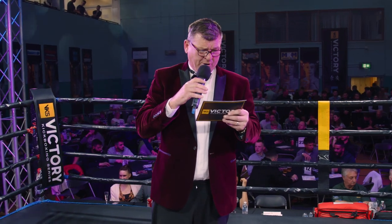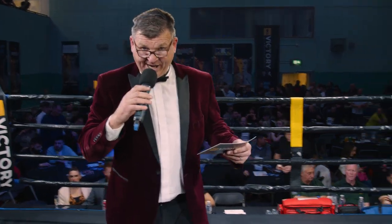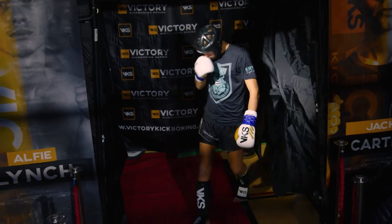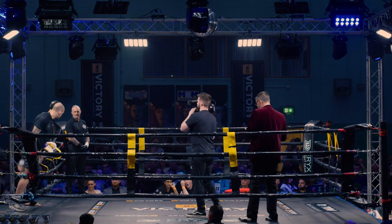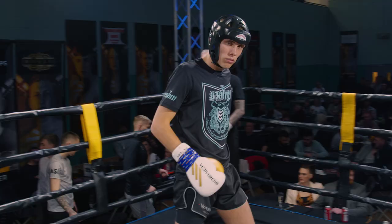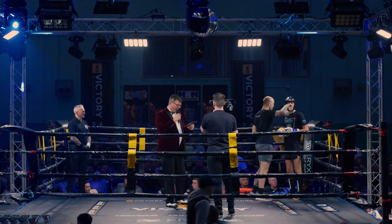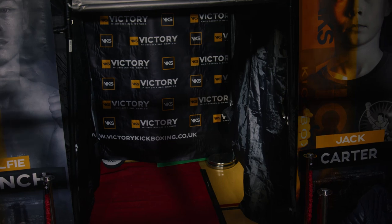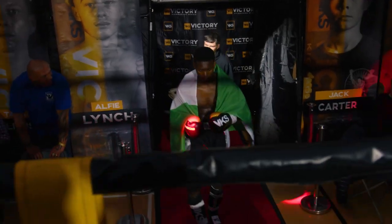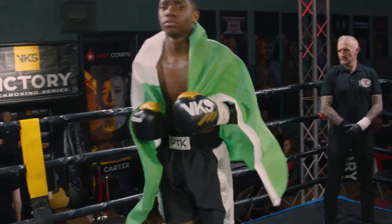Introducing, and fighting out of the blue corner from the Warfare Academy in Stoke, it's Archie Gregory! Thank you ladies and gents, Archie Gregory. And introducing his opponent fighting out of the red corner from Pro Taekwondo, it's Kobe Azabama! Ladies and gents, Kobe Azabama!